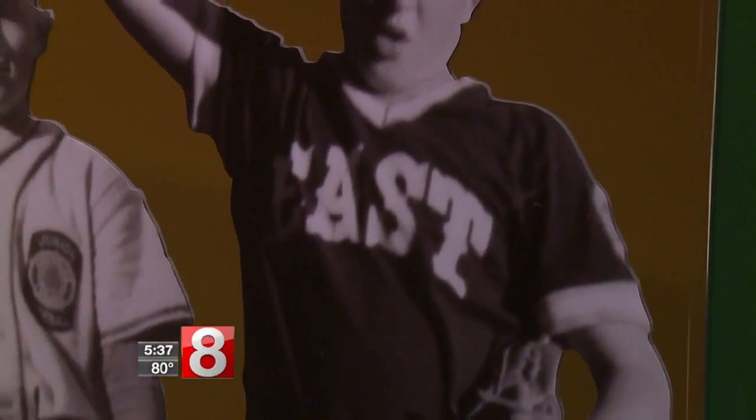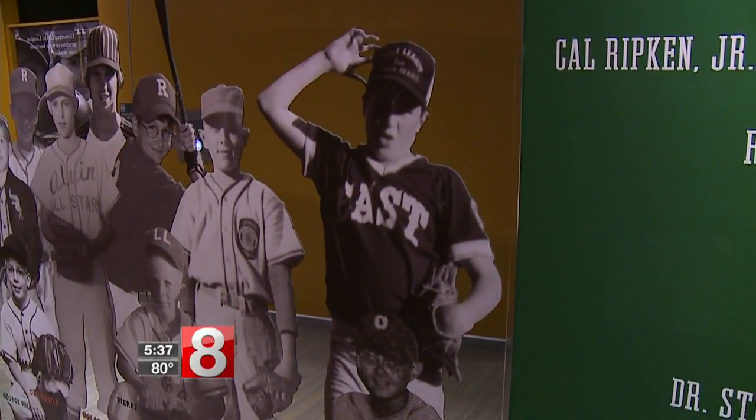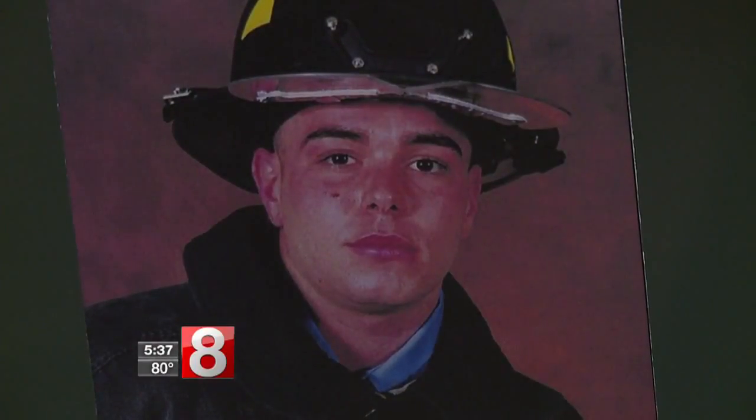Like Chris Drury, who led the Trumbull team to the 1989 Little League World Series Championship, which he won on the mound. One of the people that most people aren't going to recognize is Michael Camerata.